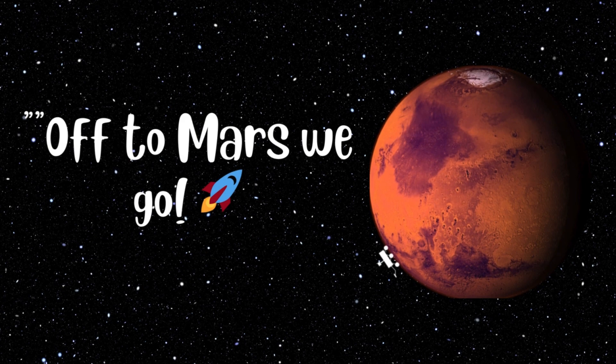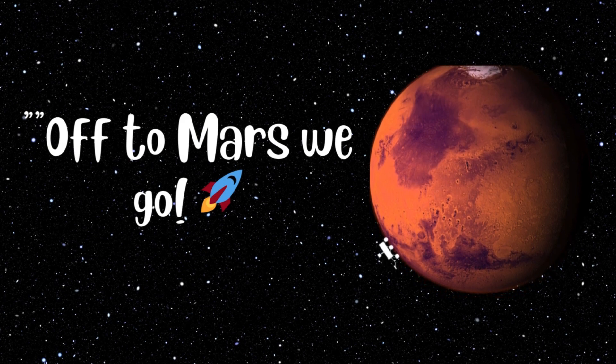Off to Mars we go. Mars is the red planet. It has the biggest volcano and the deepest canyon in the whole solar system. Maybe one day we'll find Martians living there.